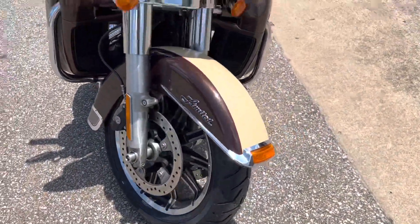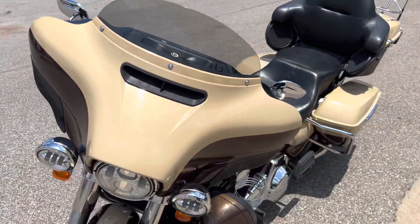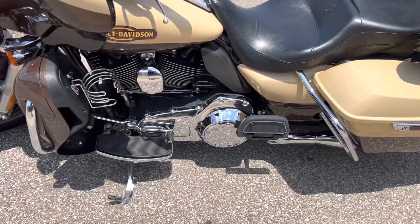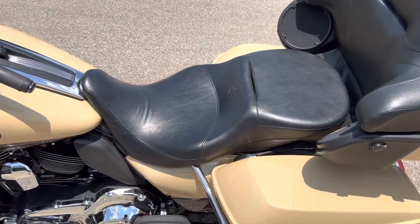Brand new tires, front and rear. Just like all of our pre-owned bikes, it's been fully inspected and reconditioned to make sure it's good to go. Got a Harley Tallboy seat.